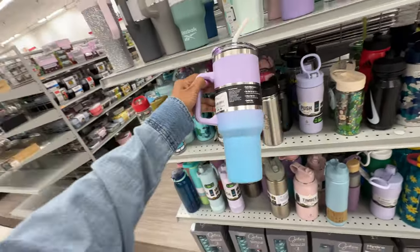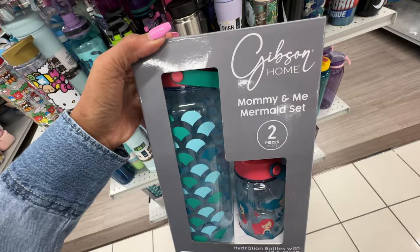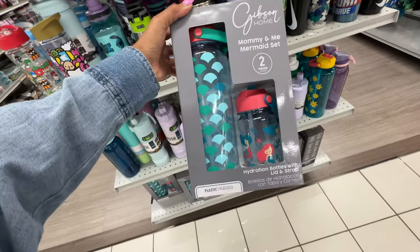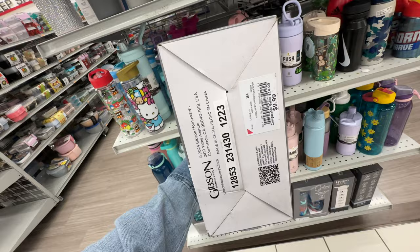Oh this one is $17. Look at this mommy and me mermaid set — $10!